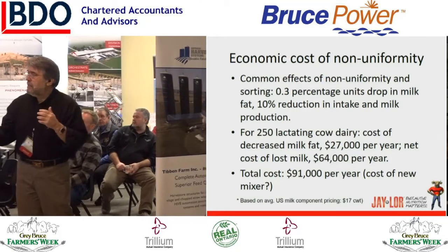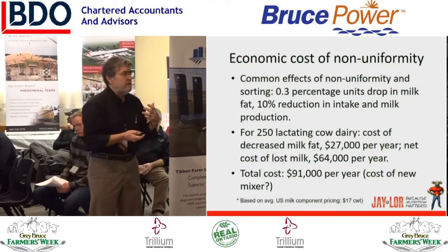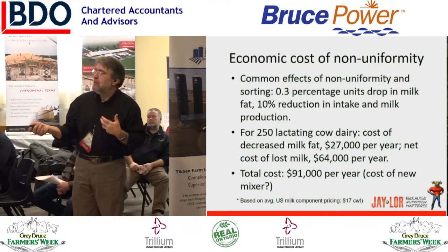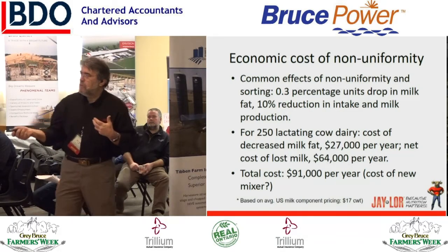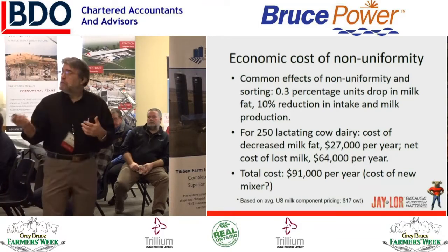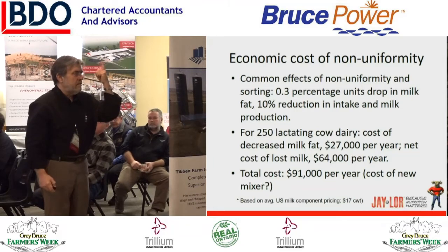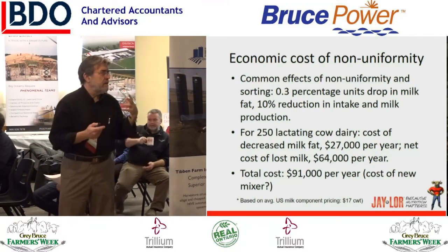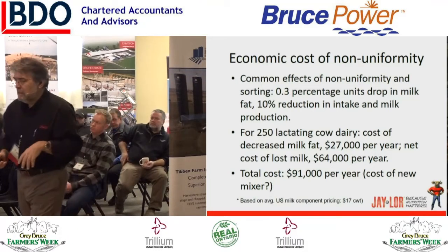There's new research looking at the components within the fat itself — the short-chain fatty acids — the de novo group, the mixed group, and the long-chain fatty acids in the milk. It's becoming clearer and clearer that you can't feed more forage to make higher percentage butterfat without losing a whole pile of butterfat in terms of total milk production. When you have sorting and other issues in your TMR, your loss is about three times as much in milk production as in butterfat. That total was about $91,000 per year — essentially for a 250-cow lactating dairy herd, the cost of a new mixer every year.